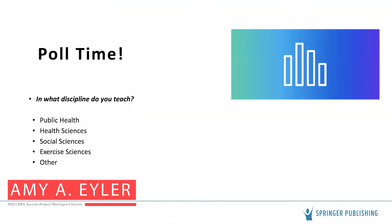Thanks, David. Research methods is taught in many different academic programs. To get started, let's get a sense of the disciplines represented on this call. Our first poll question is: in what discipline do you teach? It looks like we have a good representation here, with public health and health sciences making up the majority of the audience, so I will tailor my discussion to that poll response.